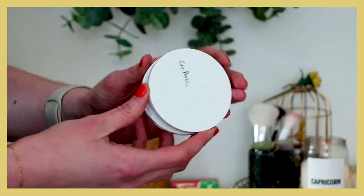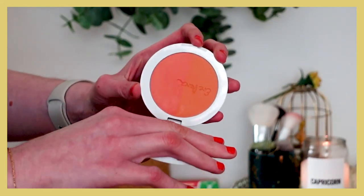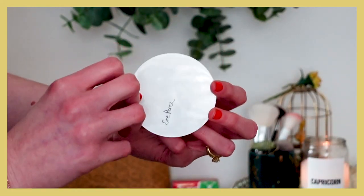I also repurchased the Ere Perez Bondi Powder Blush — I mentioned this in my 'what I would repurchase if I lost everything' video. It has a shimmery blush on one side and a matte blush on the other, and you can mix them to create a new shade. I like the versatility. They did repackage it because the original packaging was really clunky, so I'm glad to have it back in my collection.